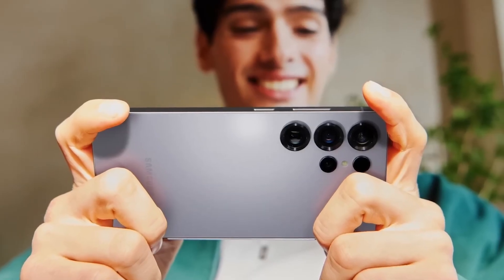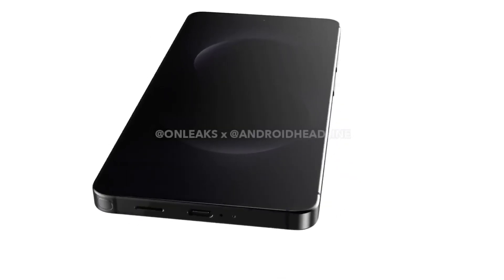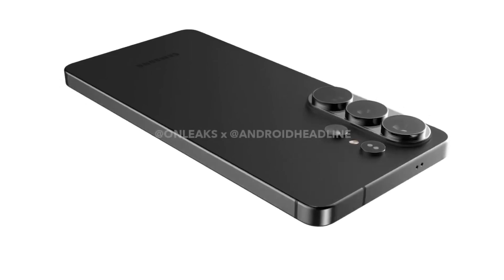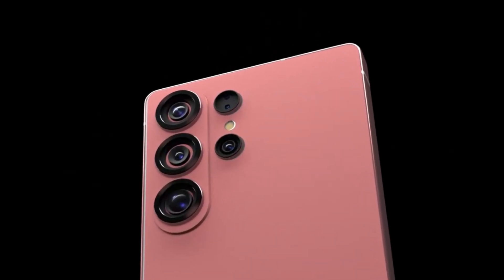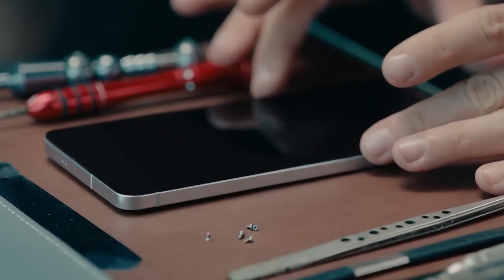Display: the brightest, smartest, and most immersive yet. Samsung's display technology has always led the pack, and this year they might just have outdone themselves. Leakers claim that the S26 Ultra will feature a 6.9-inch Dynamic AMOLED 2X Pro display with an eye-popping brightness of 3,000 nits — brighter than almost any phone on the market.